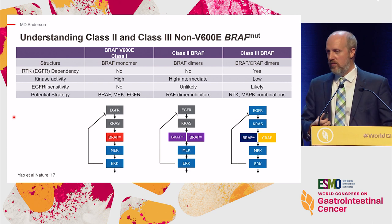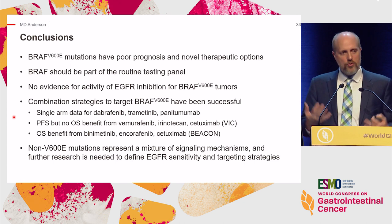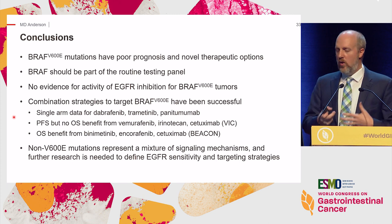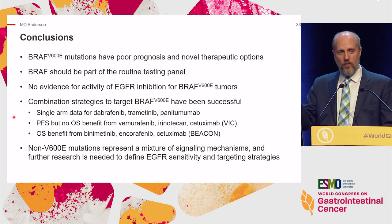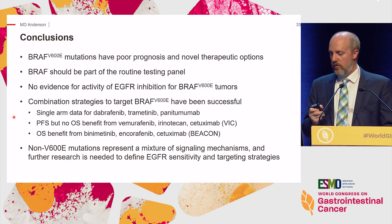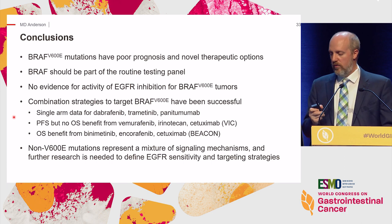In conclusion: V600E mutations have poor prognosis and novel therapeutic options. Make sure BRAF is part of your routine testing. There is really no evidence of EGFR inhibitor activity for BRAF V600E tumors when given alone—supported by both meta-analysis and biologic insights into resistance. Combination strategies may be needed. Attend the Beacon study presentation tomorrow. And non-V600E mutations represent a mixture of signaling activity and an area to pay attention to in the future. Thank you for your interest.